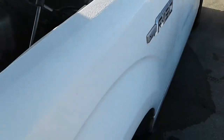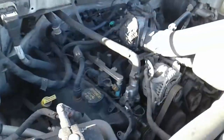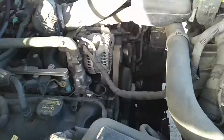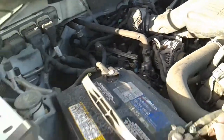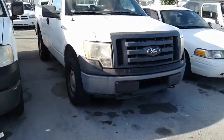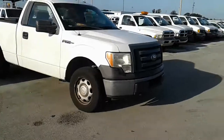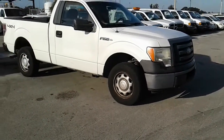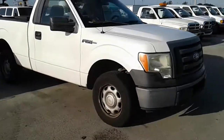This is an F-150. As you can see and hear, it starts up. I'm going to roll this car forward for you. And we're going to roll it back.